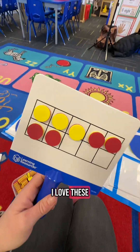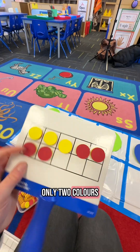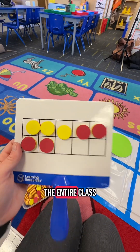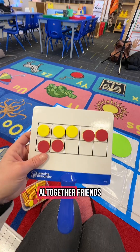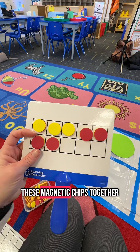I love these particular ones from Learning Resources because they have only two colors and you can flip to the other side. Since the set only has two colors, the entire class is doing the same problem: three yellow apples and four red apples. How many apples do we have all together, friends? We're going to do a few story problems like that where we're adding these magnetic chips together.